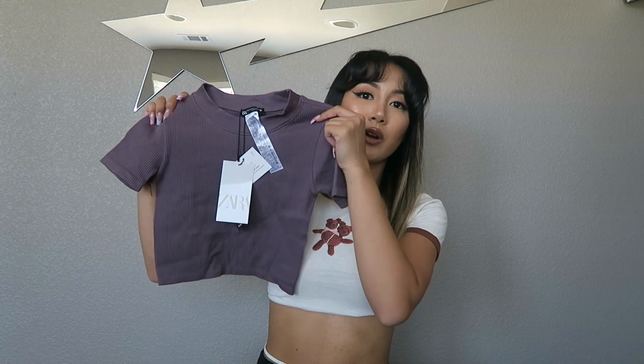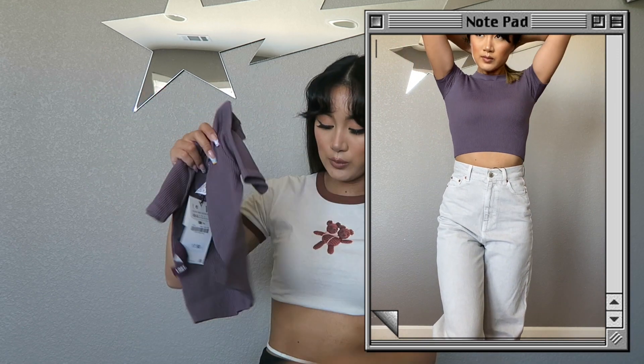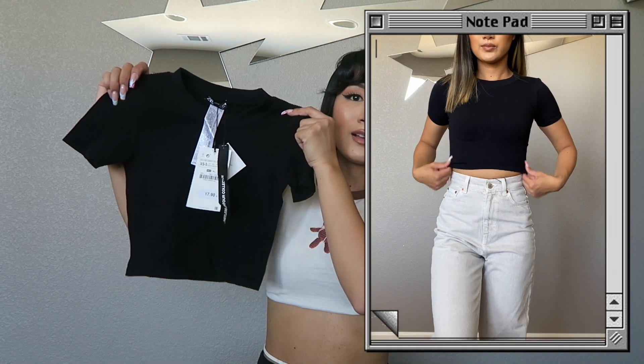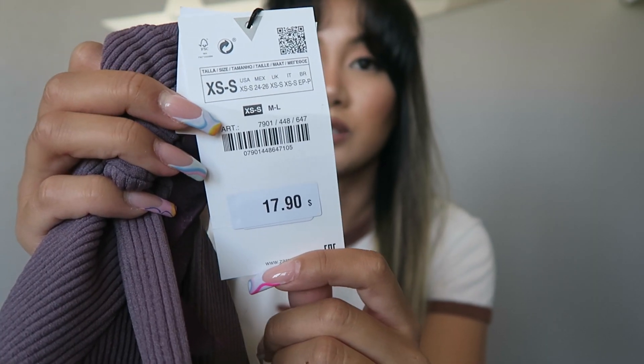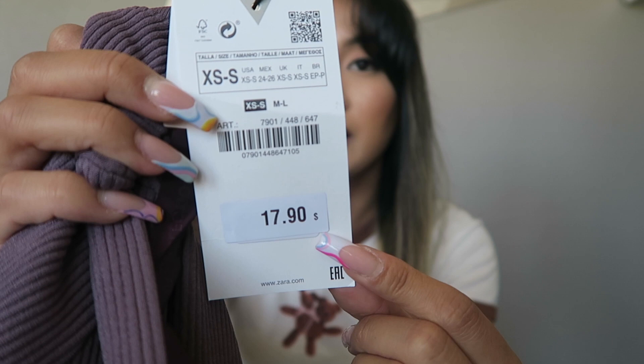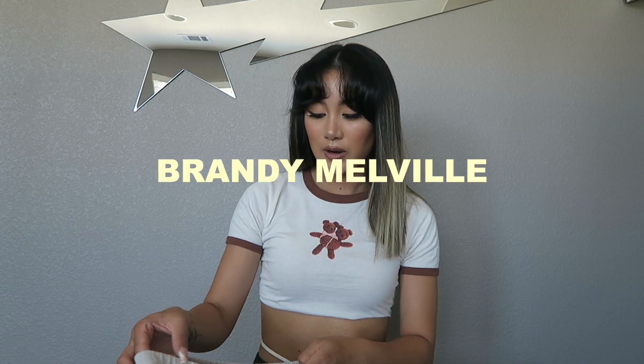The last two pieces from Zara are basic ribbed crop tops. I already own the cream colored one and really like the fit, so I got it in a plum purple and also in black — can't go wrong with black. I got both in extra small to small. Original price was $17.90 and I got them on sale for $12.99 each.